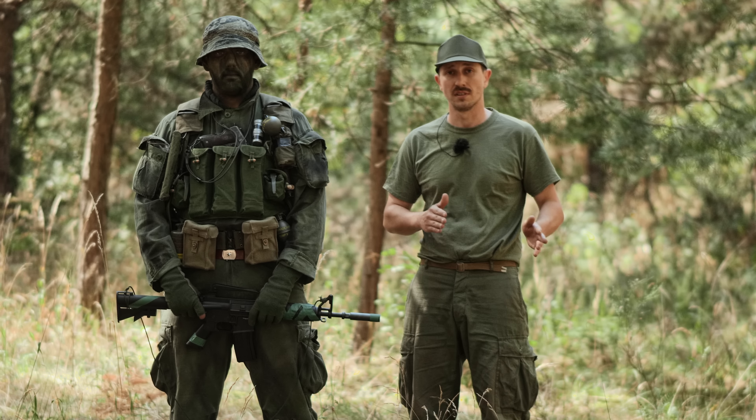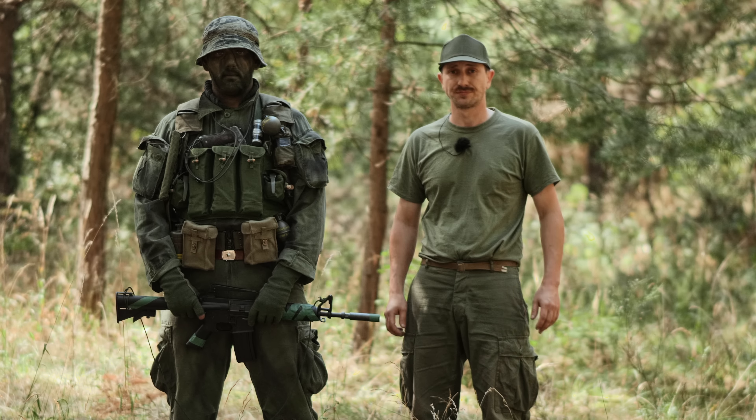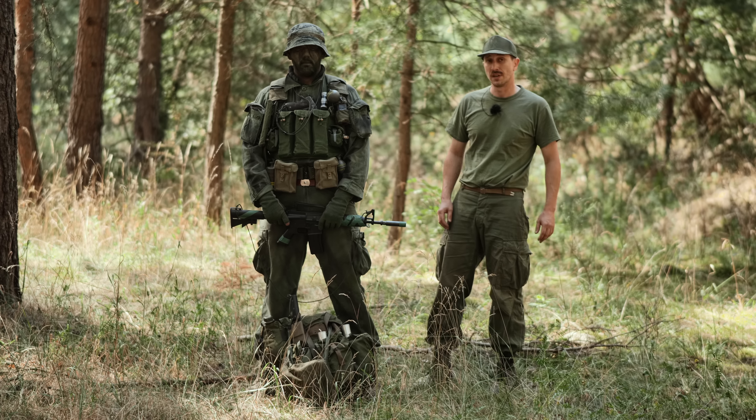Hello and welcome to the PLW Review channel. Today we will show you equipment that officially never existed.